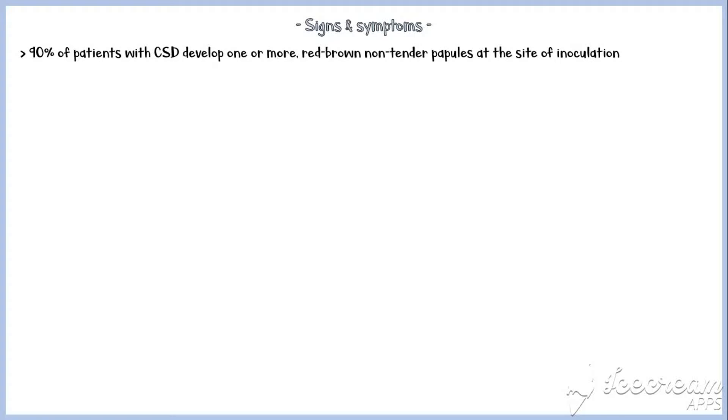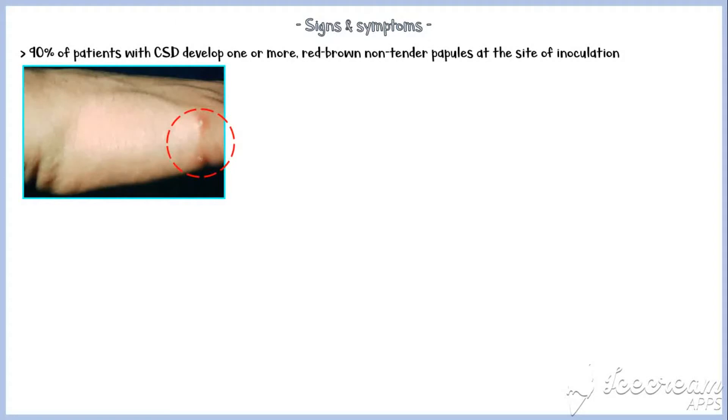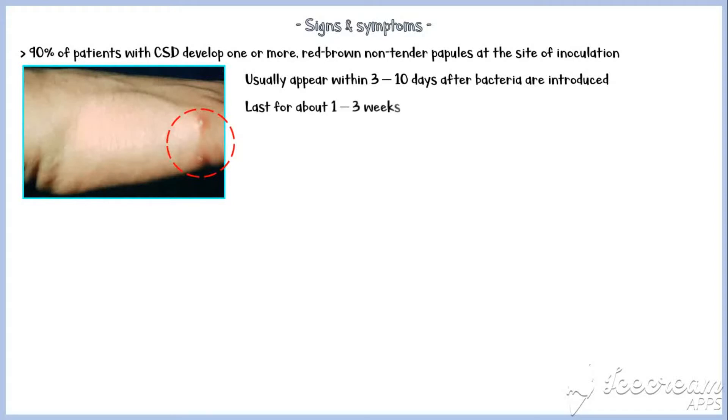First, let's discuss the signs and symptoms of cat scratch disease. More than 90% of patients develop one or more red-brown, non-tender papules at the site of inoculation of bacteria. They usually appear within 3 to 10 days after the bacteria are introduced and last for about 1 to 3 weeks.